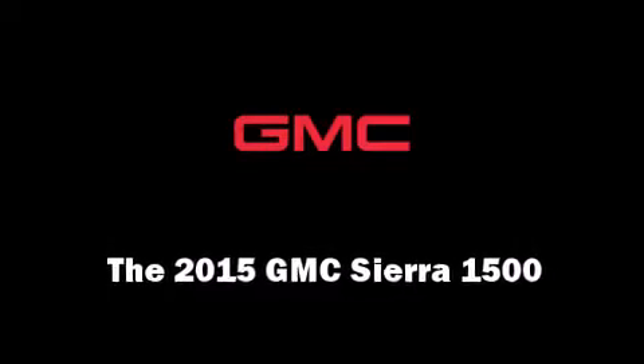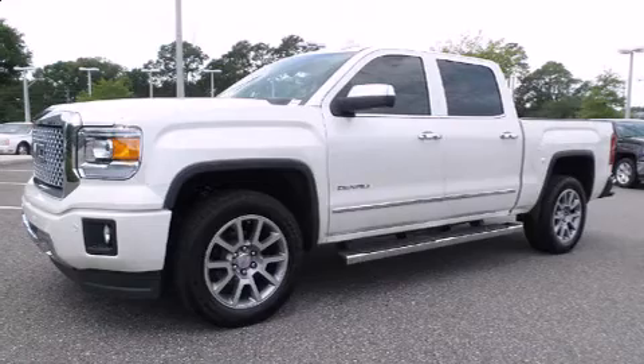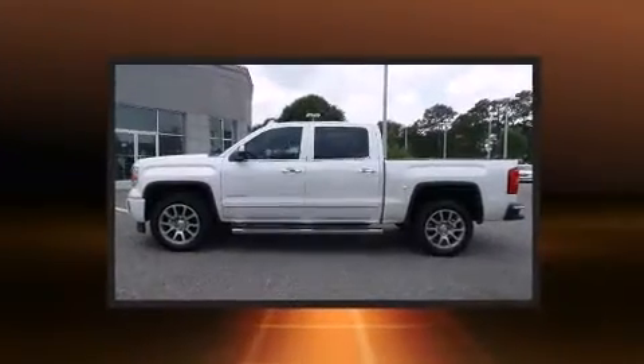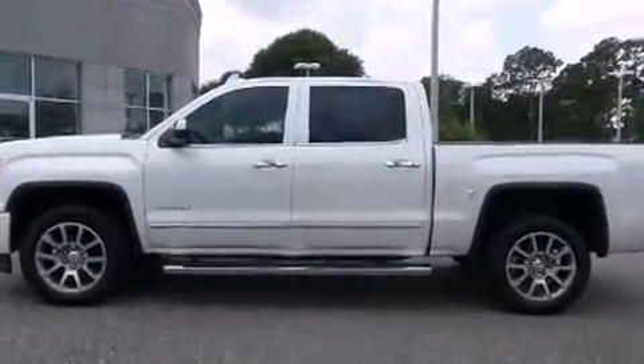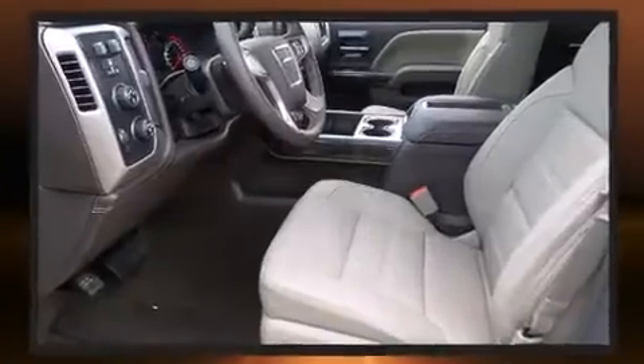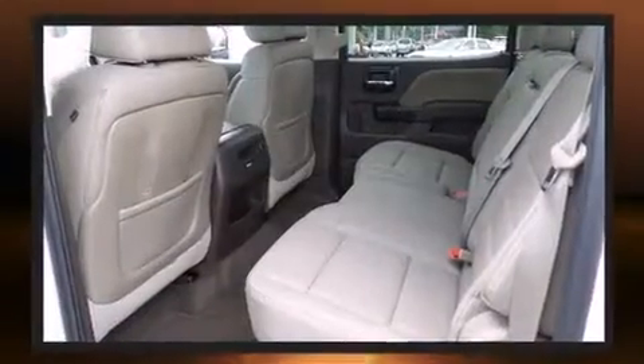Climb inside the 2015 GMC Sierra 1500. This four-door, five-passenger truck offers the features and options for which you've been searching. Smooth gear shifts are achieved thanks to the powerful eight-cylinder engine, providing a spirited yet composed ride and drive.